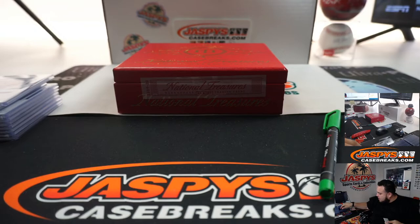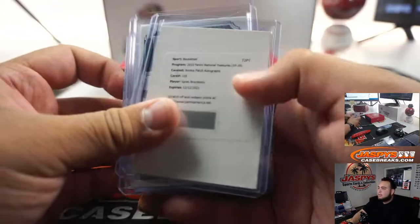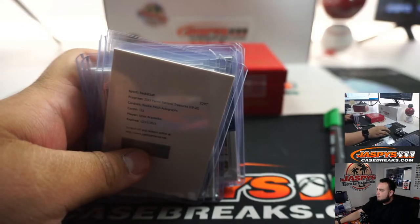And there you go guys, that was the one-box break here. JaspersCaseBreaks.com. Again, the last box is going to be for Random Players Number 4, and that is getting really close as well. We can definitely do it today, guys. Appreciate it — JaspersCaseBreaks.com, and we'll see you there.